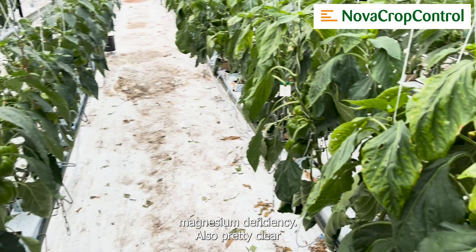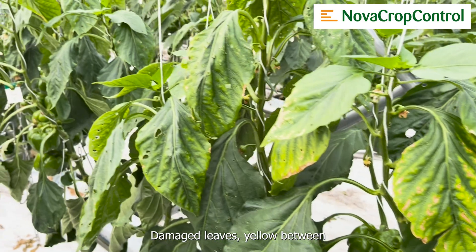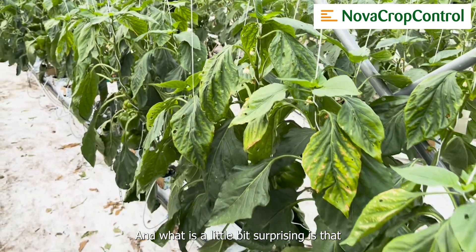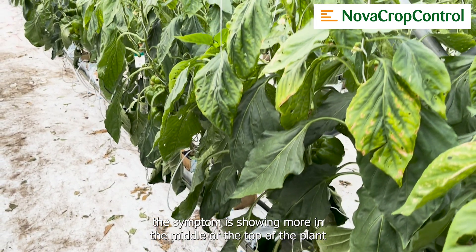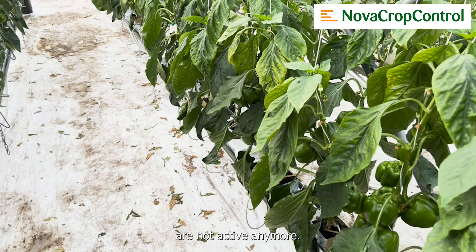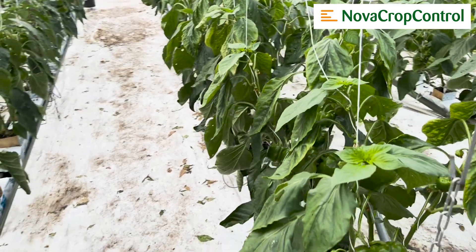On the right, magnesium deficiency — also pretty clear. Damaged leaves, yellow between the veins, smaller plants. And what's a little bit surprising is that the symptom is showing more in the middle or the top of the plant than the old leaves, which you would normally expect. But the old leaves are not active anymore, so in this case you will see that it's more in the young leaves.